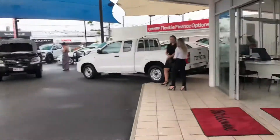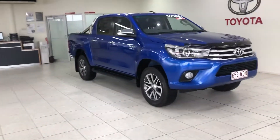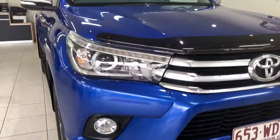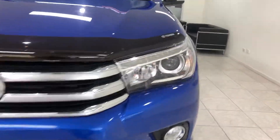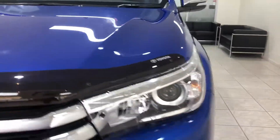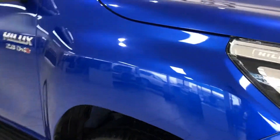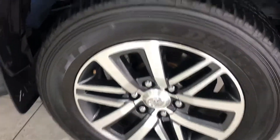I'll bring you back into the showroom and show you through the Hilux. We'll start off with the front — obviously we've got our fog lights being the SR5, and we do have our LED driving lights just there as well. We've got the genuine bonnet protector, and as you can see, you've got your SR5 alloy wheels.